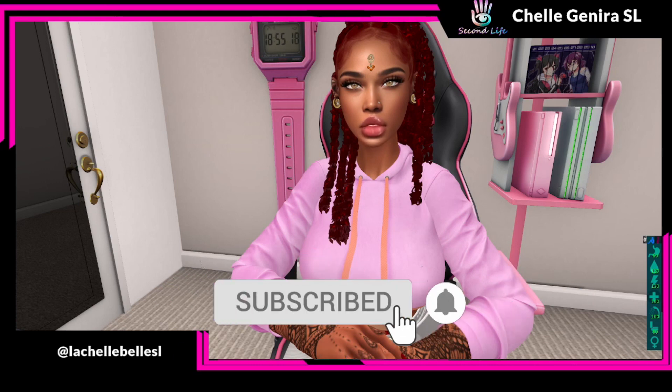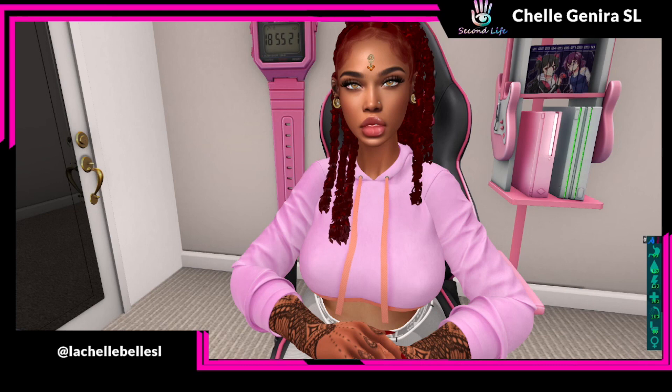Hit that notification bell one time so you are notified every time, on time, I upload a video. Welcome everybody, whether you're officially fam or not, welcome.